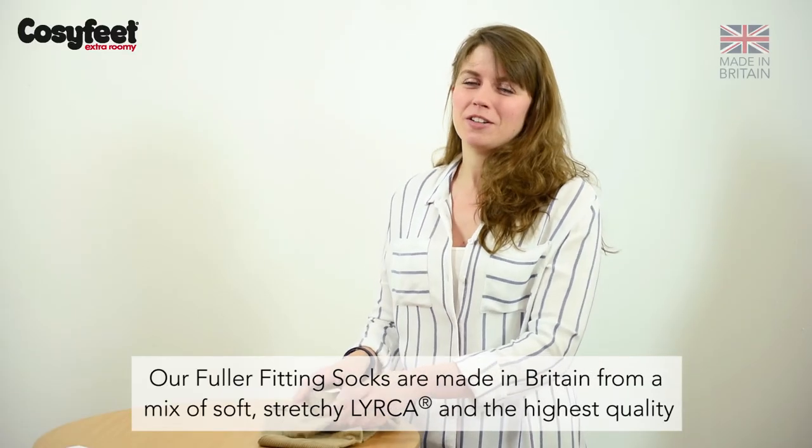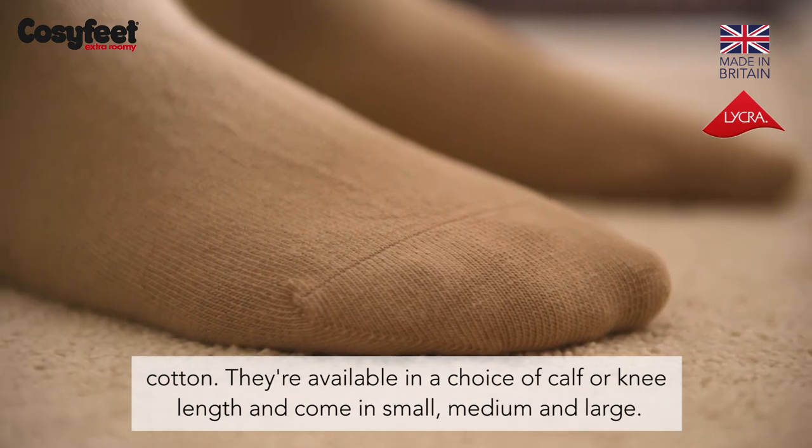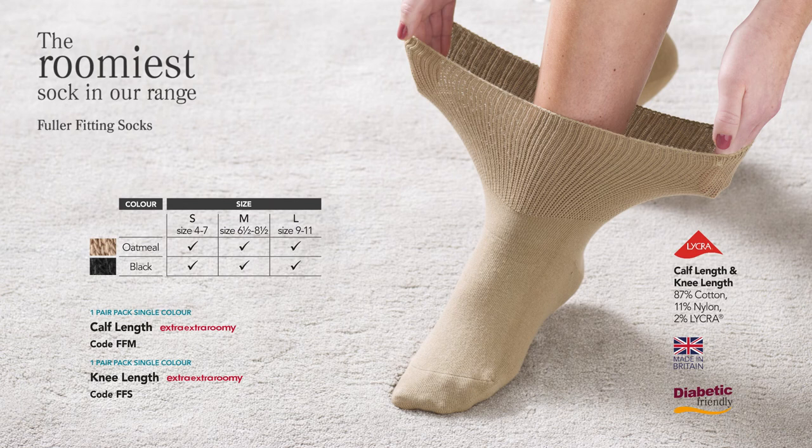Our fuller fitting socks are made in Britain from a mix of soft, stretchy lycra and the highest quality cotton. They're available in a choice of calf or knee length and come in sizes small, medium and large.